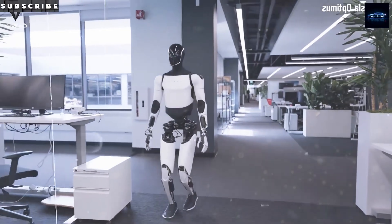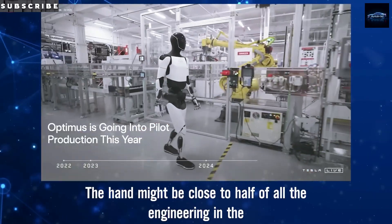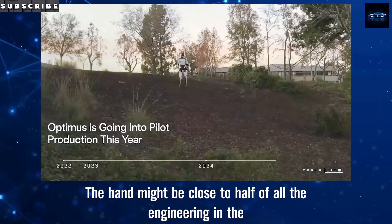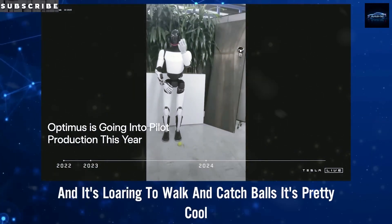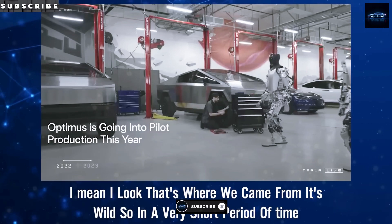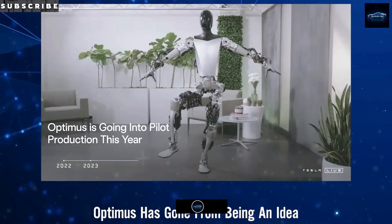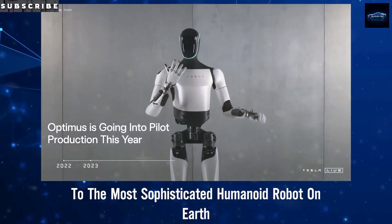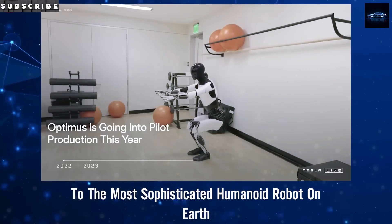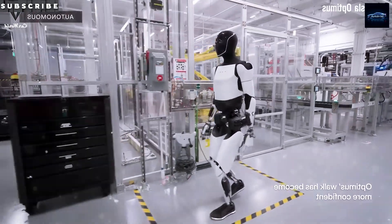When you combine the upgraded hand, the sub-30ms vision loop, and a full-shift battery, Gen 3 starts looking like more than a demo bot. It can stock shelves, reflow solder, assemble wiring — tasks that need real dexterity, not just walking. That could change everything. We're inching toward a point where these robots aren't novelties. They're labor solutions. And maybe even explorers.